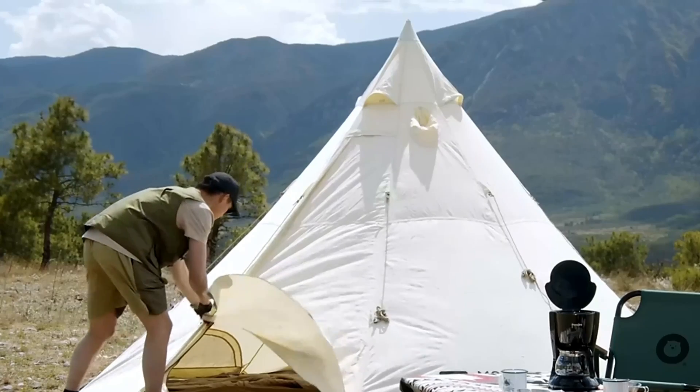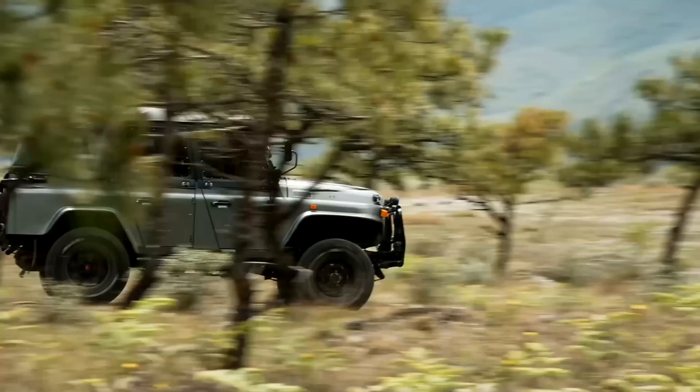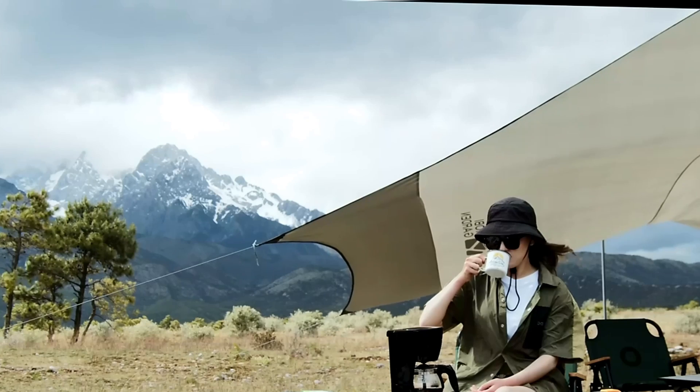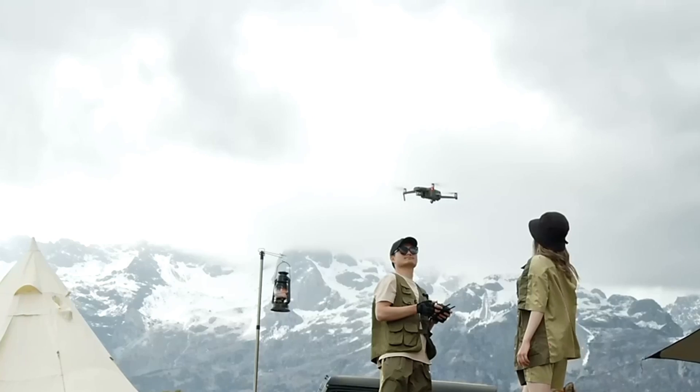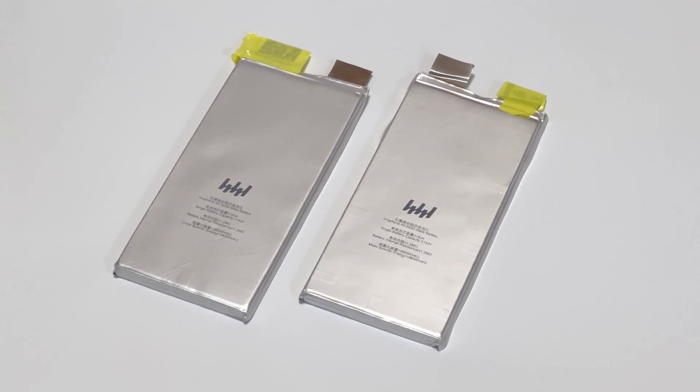The portable power station is initially used in some urgent situations, but now we're using it in our daily life, such as self-driving tours and outdoor camping. Most of the battery cells in those products are liquid lithium-iron batteries. But recently, we got a new type of battery: the solid-state battery.